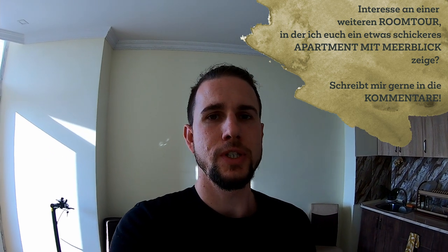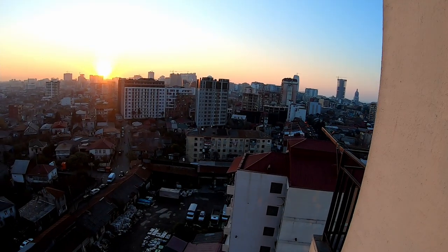If you want another room tour — maybe from a building with a seaside view, which is a bit more fancy, in a more touristic area, and also a little more expensive — just comment and I will give you another room tour. Thanks for watching, stay tuned.